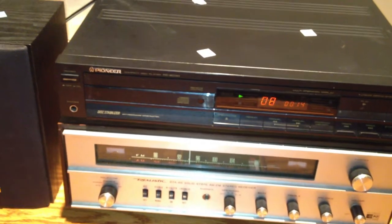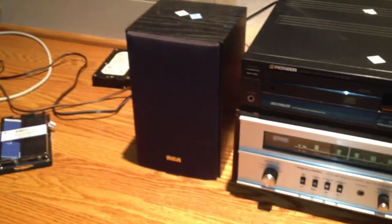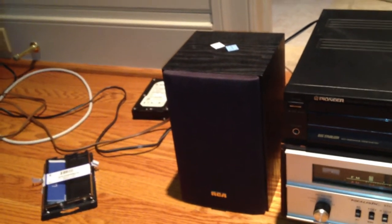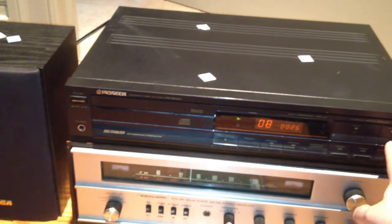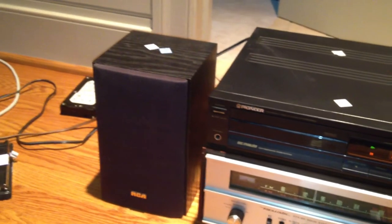Wow. I'm impressed. These things sound amazing for their size. They have really deep bass. They have really strong treble. They actually have mid-range, unlike the Minimus 7s. These are a lot better, in my opinion.